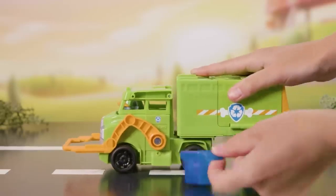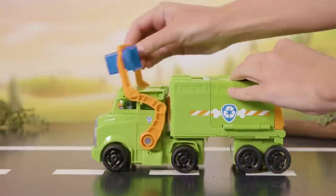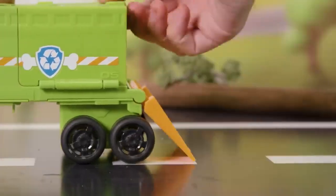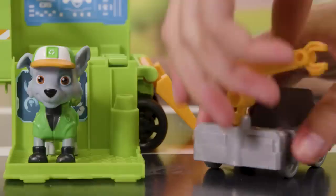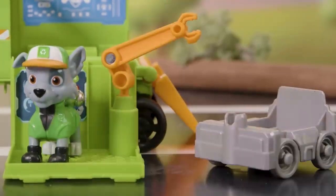Pull out the recycling bin from under the trailer and put it in the arms in the front. Raise the arms to get rid of the recycling. Pull back on the trailer to reveal the command center and Rocky's second vehicle. Attach the claw to the command center like this. Perfect!